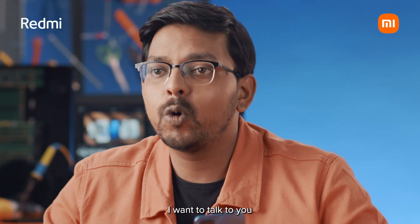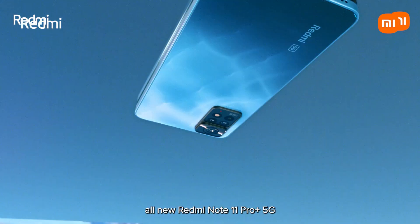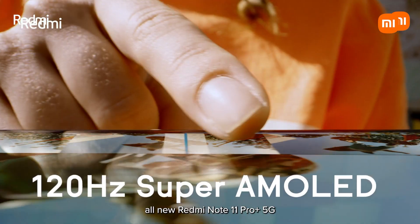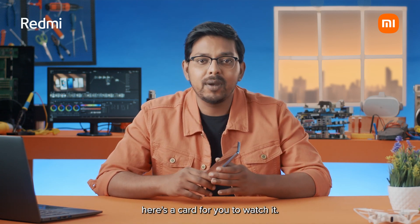What's up, guys? This is Nilanjan, and welcome to another episode of The Redmi Project. In today's episode, I want to talk to you about the AMOLED display on the all-new Redmi Note 11 Pro Plus 5G. In the last episode of The Redmi Project, I spoke to you about the difference between LCD and AMOLED. If you haven't yet watched the video, here's a card for you to watch it.